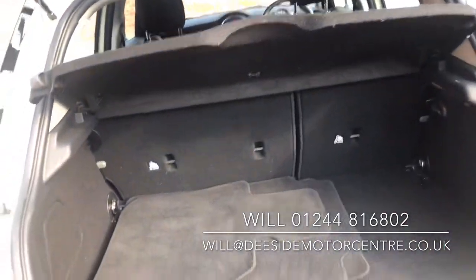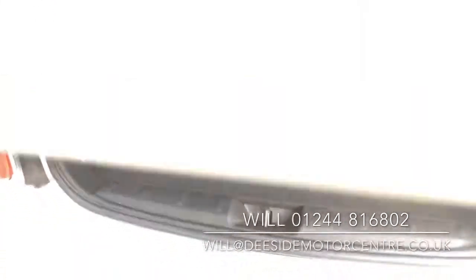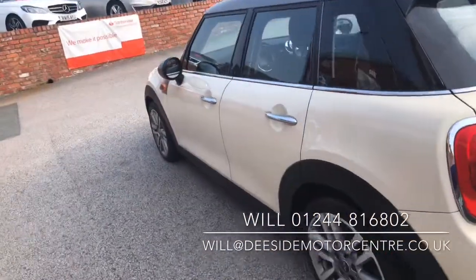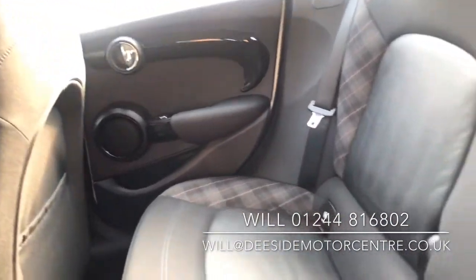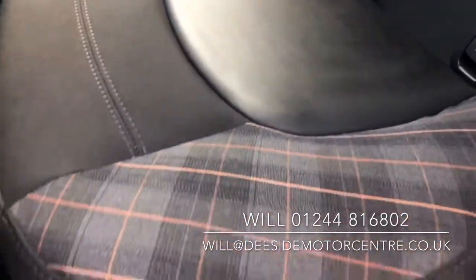We've got floor mats, a load cover, pebble grey interior, electric windows all around, isofix, and we've got the tartan pattern just there.